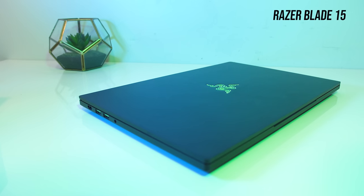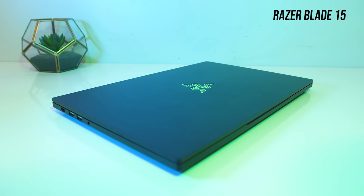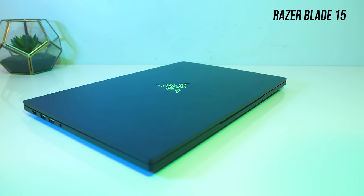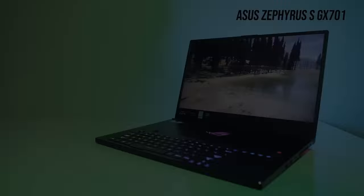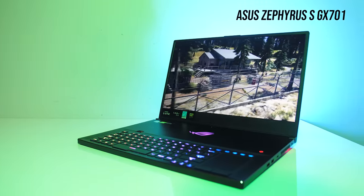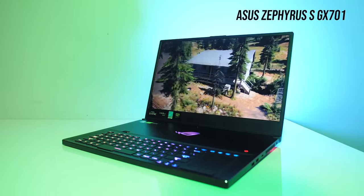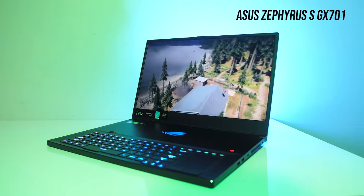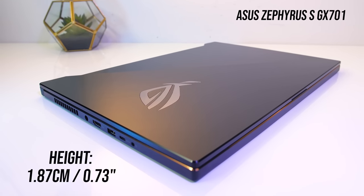Thin and powerful laptops typically come at an extra cost compared to slightly thicker options, but many people are happy to pay more for a lighter laptop that still performs well. The first one I tested was the ASUS Zephyrus S GX701, which really set the precedent for a while. With an i7 CPU, up to RTX 2080 Max-Q graphics, and a MUX switch to swap between Optimus and G-Sync, the GX701 was one of the best performing gaming laptops I tested all year.